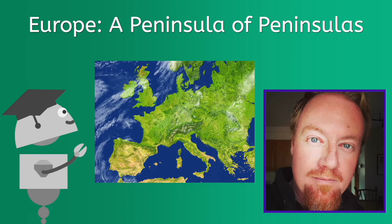Hey everyone, Brian here. Today we're going to be using a particular word a whole heck of a lot. Given the title, I'm pretty sure you can guess that word, which is peninsula.